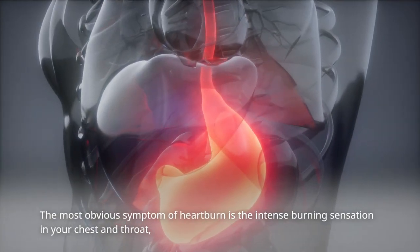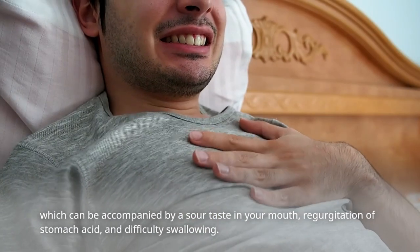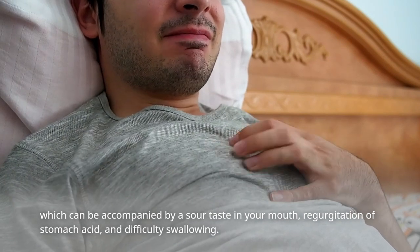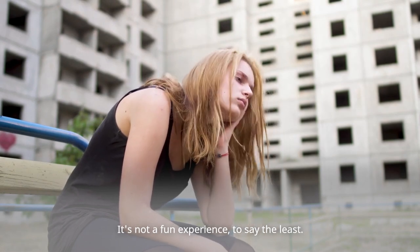The most obvious symptom of heartburn is the intense burning sensation in your chest and throat, which can be accompanied by a sour taste in your mouth, regurgitation of stomach acid, and difficulty swallowing. It's not a fun experience, to say the least.